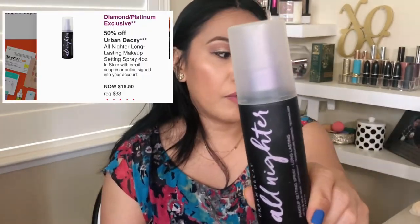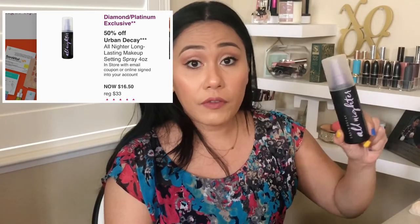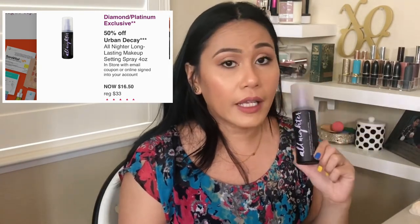Another item I highly recommend — I always stock up on it, but I already have a backup so I'm not going to get one this year — is the Urban Decay All-Nighter Setting Spray. I love this. It keeps my makeup on. It's like hairspray for your face but not super drying, and it gives me that perfect glow while holding down my makeup and keeping it from transferring.